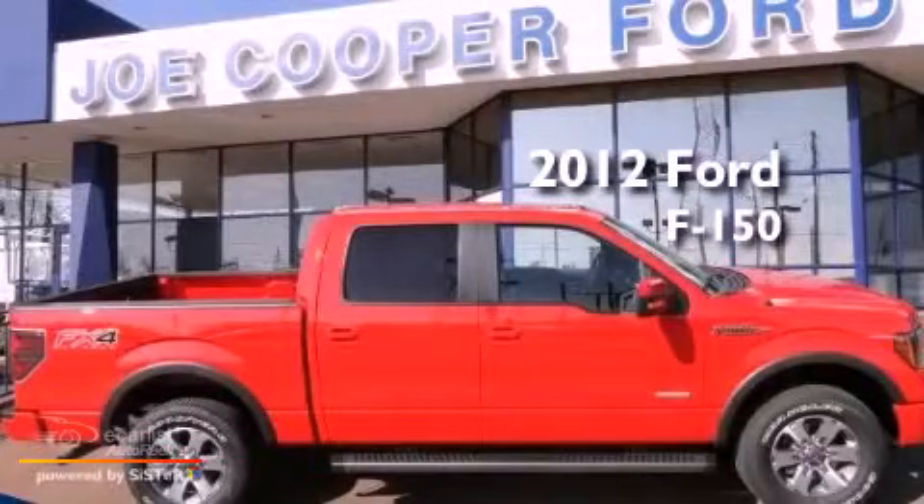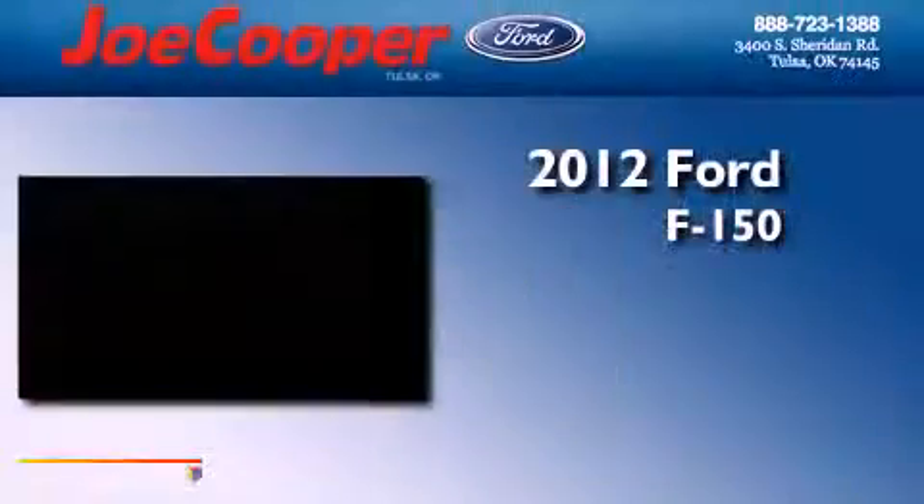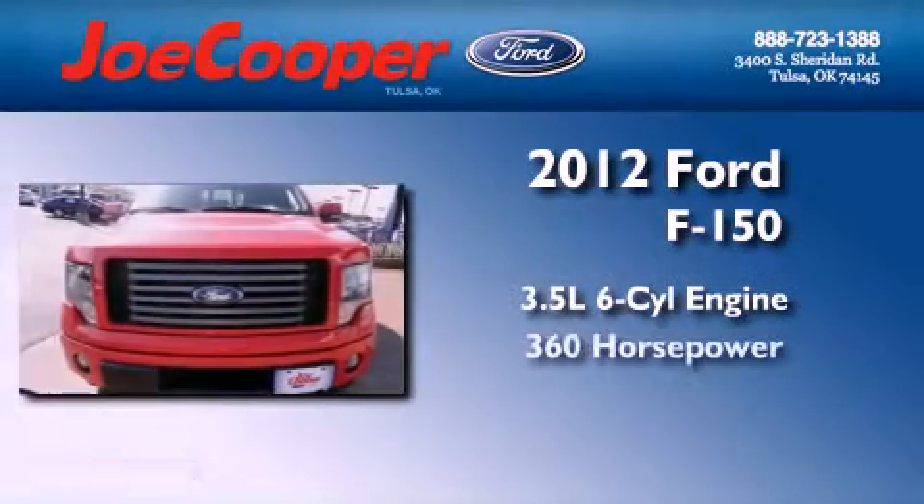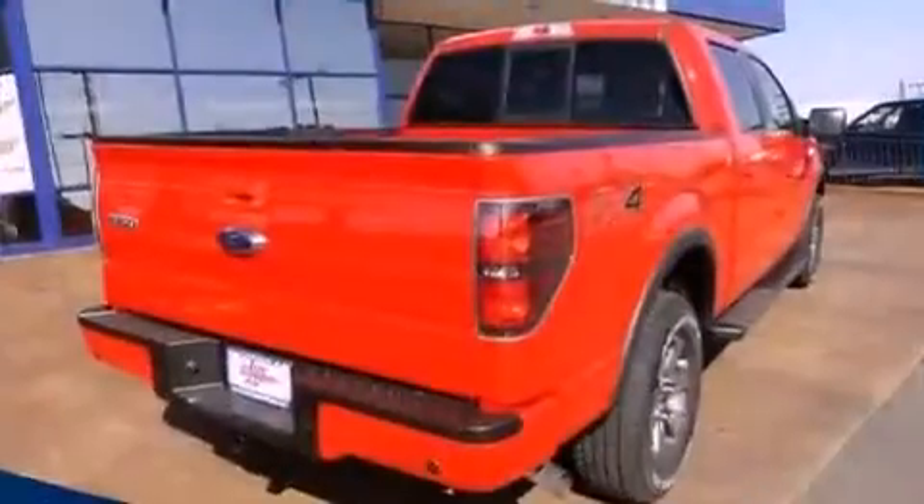This is a brand new 2012 Ford F-150. It has a 3.5 liter 6-cylinder engine, an automatic transmission, and 4-wheel drive.